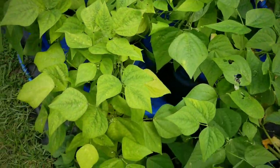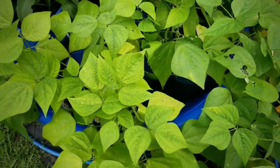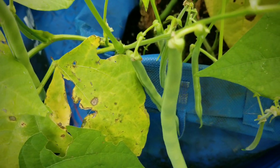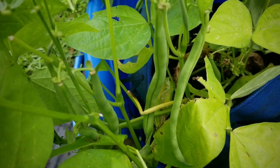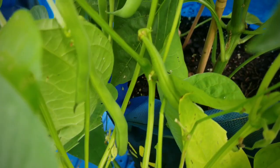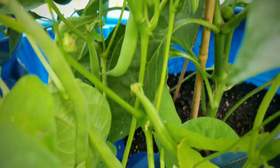Here are my blue lake bush beans. These are growing very well and I have lots and lots of beans growing on them. I'm harvesting about every two to three days and I always get a good harvest — enough for a couple of meals. I'm really happy how these turned out by planting from seed.